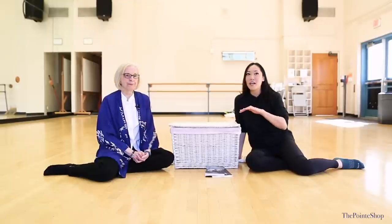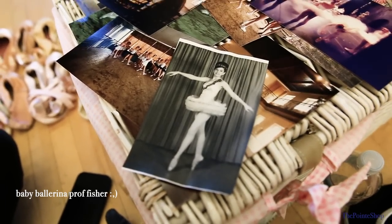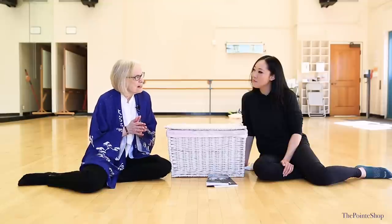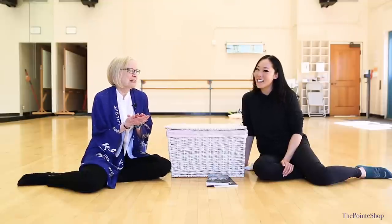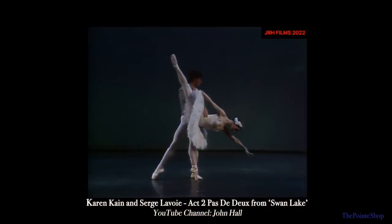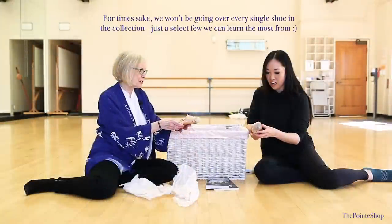What was the reason behind starting this pointe shoe collection? I think it was because I'm one of those people who trained to be a Russian ballerina even though I was living in the middle of the United States. So when I stopped I still loved ballet, and I went into a bookstore and I saw a pair of pointe shoes of my favorite dancer, who was Karen Kane. That is the first pair I collected. I just had a fascination with the shoe.